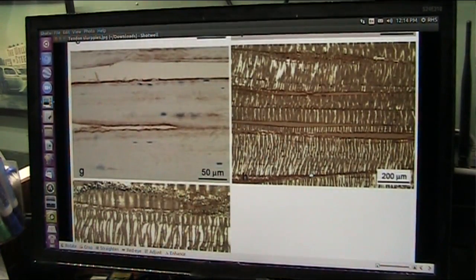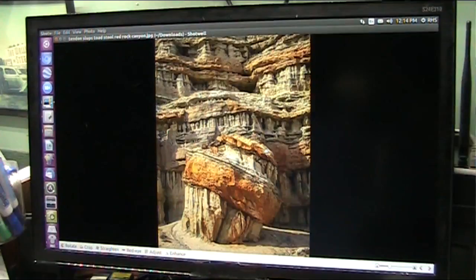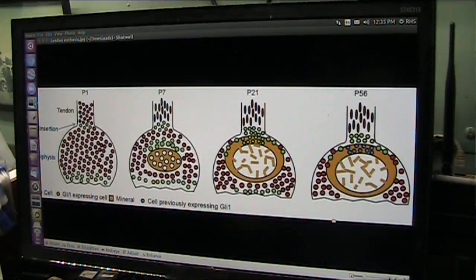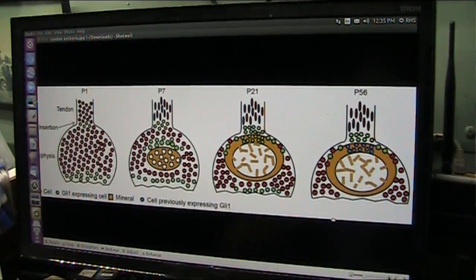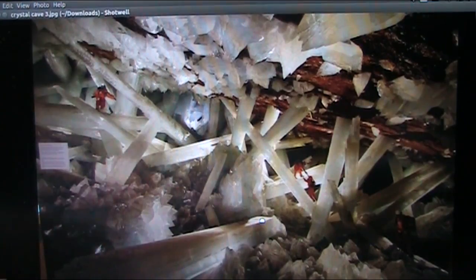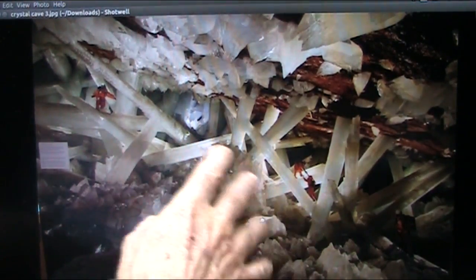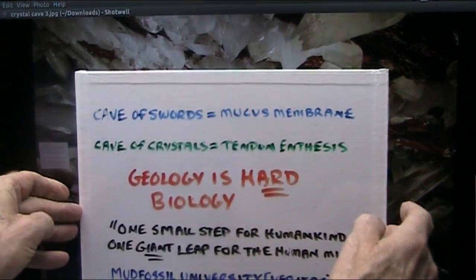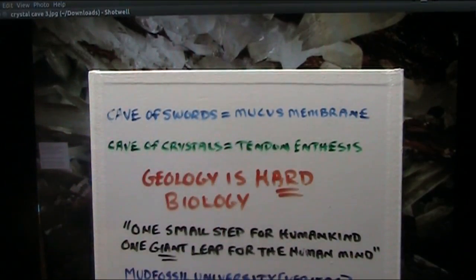I believe that's cellulite, to be honest with you — I believe that's where fats are stored and the blood can suck it out real quick. These little black spots, that's where there's blood going, and the red is where there's the arterial blood. The black is the vein blood. Remember that. I say that is crystal, and I say this also is one of those. My claim is that that is the cavern ceiling, which was inside that tendon ball, and those people are crawling through the minerals in the tendon ball. I would like this for your consideration: the Cave of Swords — the original one with all those spiky things — is really a mucous membrane, and the Cave of Crystals is really a tendon enthesis.